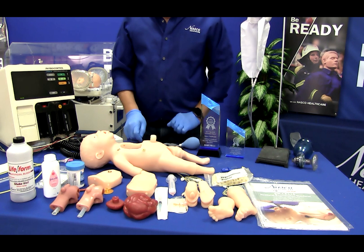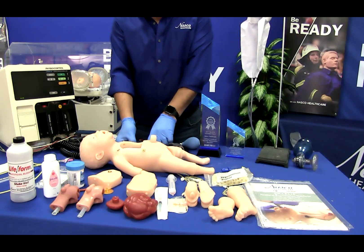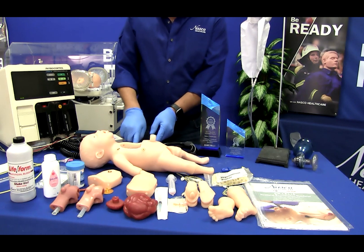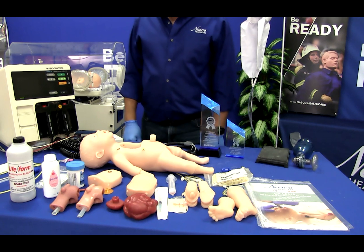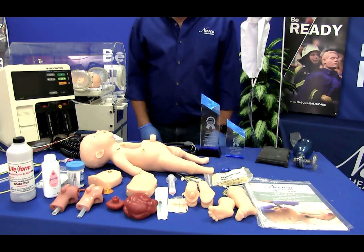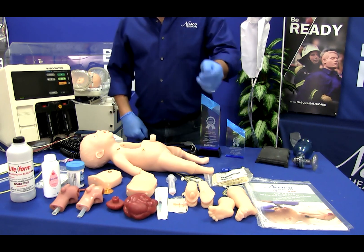There is also a chest tube placement and care site option, central line care via a PIC site, a patent umbilicus with venous and arterial access, intraosseous infusion with palpable patella and tibial tuberosity, and interchangeable genitalia for catheter placement.